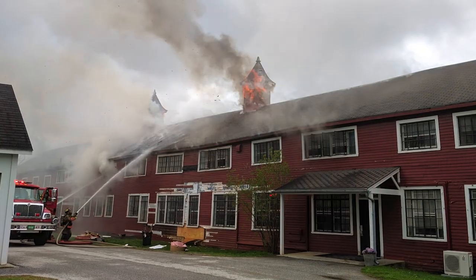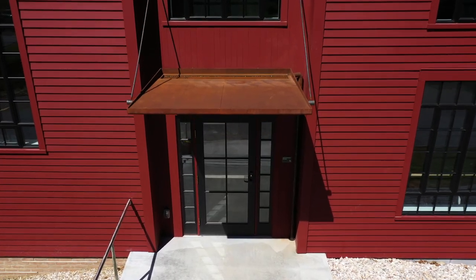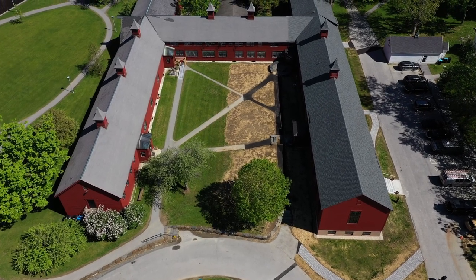In April of 2019, a fire destroyed much of this wing of the building. In its aftermath, we reimagined this section of the barn as a new front door to campus — a space of welcome and exchange for visitors and the Bennington community as a whole.